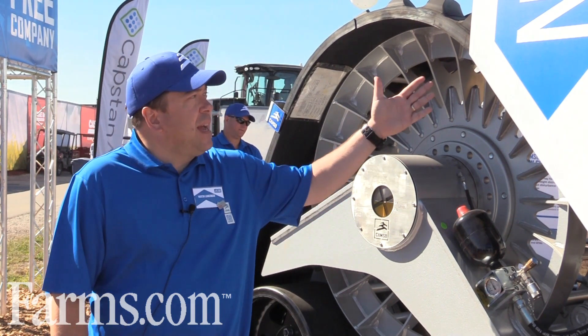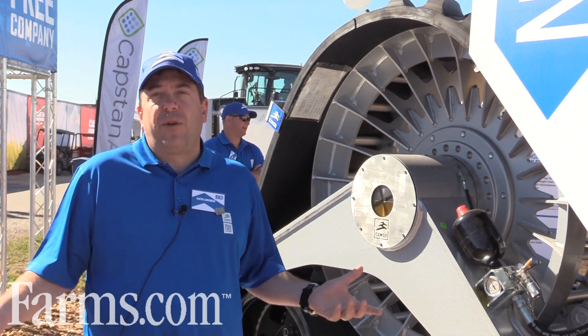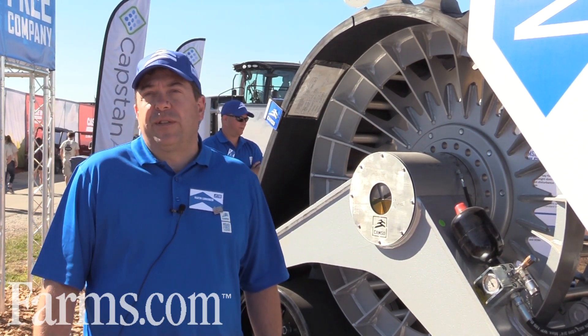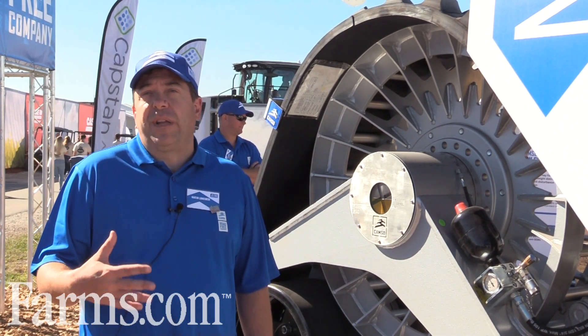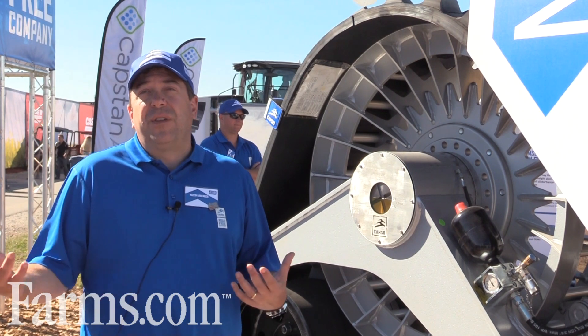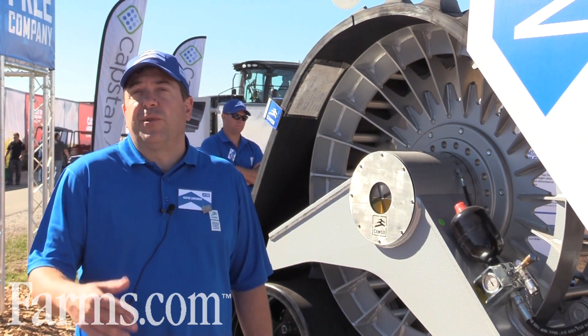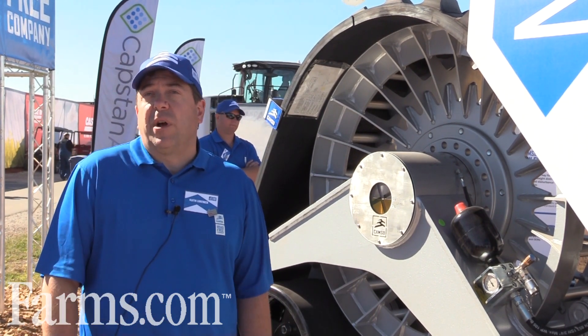The tracks on these systems are the same high-performance, quality tracks that CAMSO offers everywhere — directly to OEs and in the aftermarket. So we in the systems group benefit from that high-quality, high-performance product that OEs benefit from directly through CAMSO and through their parts groups. That's a true benefit of the CAMSO product.